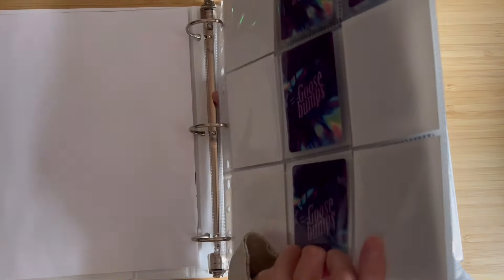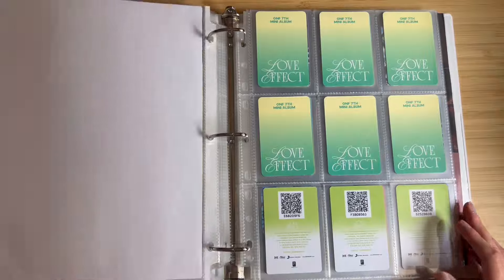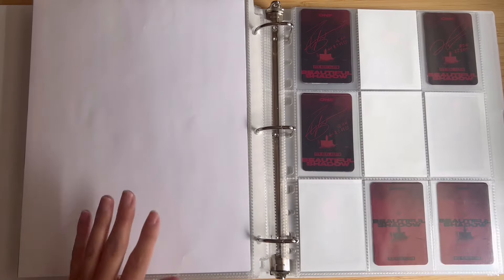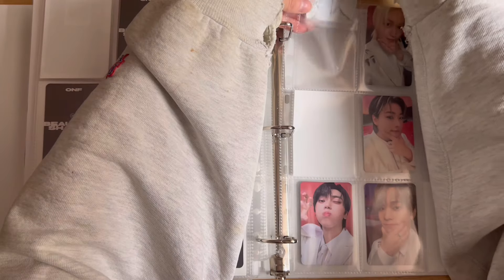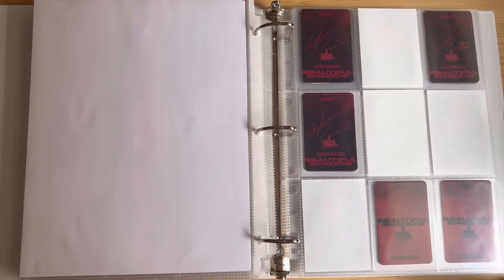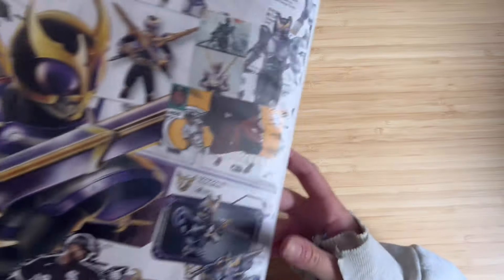This next card I'm really excited about because it completes my set of digipack cards. I also made some different dividers for this binder — I can't decide if I want to do it for the whole collection. After Storage On and Off, I made this page for Love Effect, and then I made another one for Beautiful Shadow. I kind of like them, but I also really like just the white binder and paper. Okay, love this — it's so cute. At least one version of the album is complete, love to see it.